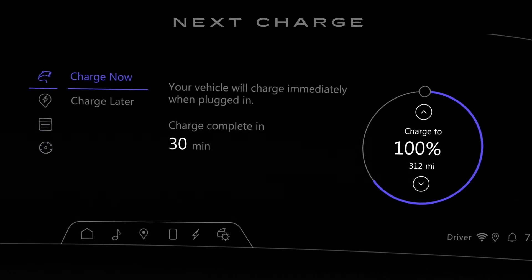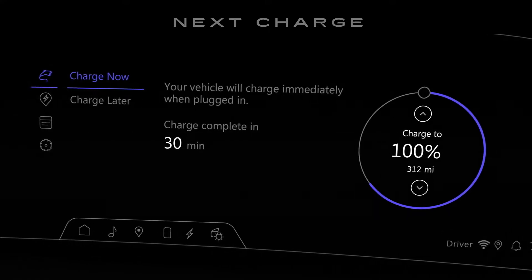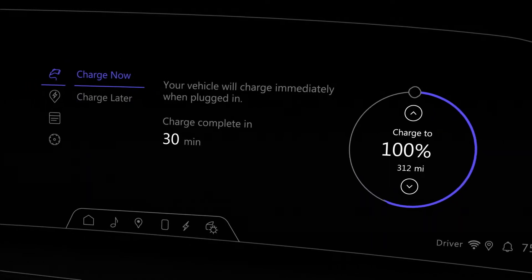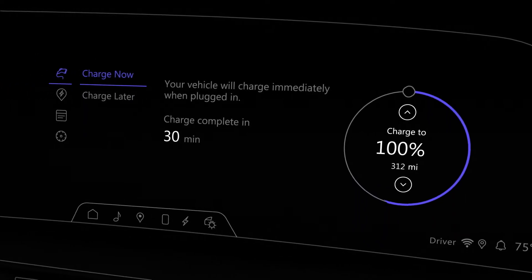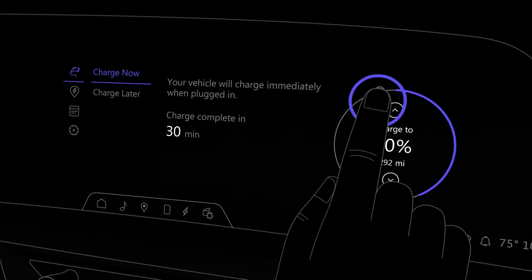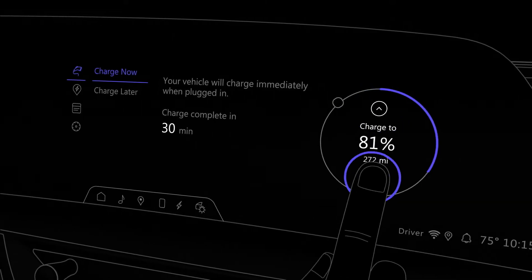The Next Charge screen lets you see details and set preferences for your next planned charge. You can select Charge Now to begin charging immediately when you plug in. Here, you can set your target charge level by dragging the gauge marker or by tapping the up and down arrows to your desired percentage.